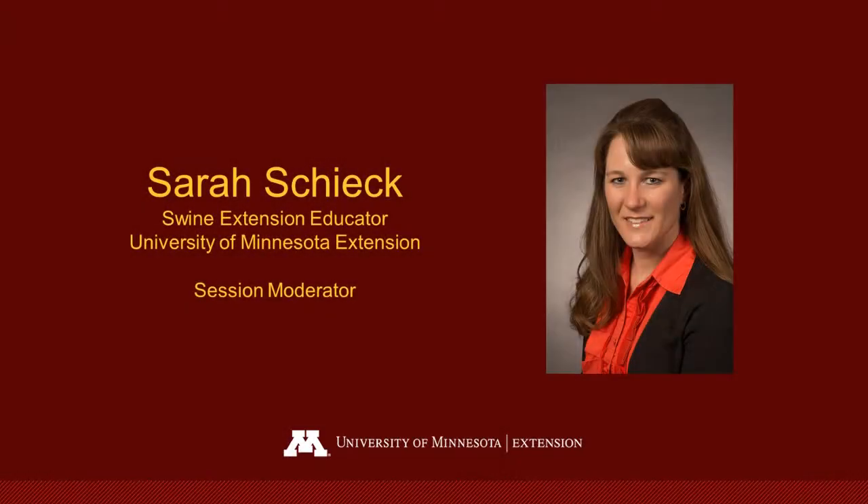Welcome everyone to our PorkBridge session today. Our presenter is Dale Ricker, a swine program specialist with The Ohio State University Extension. Dale has a statewide swine position headquartered in Ottawa, which is in Putnam County, and has been in this position since 1997.